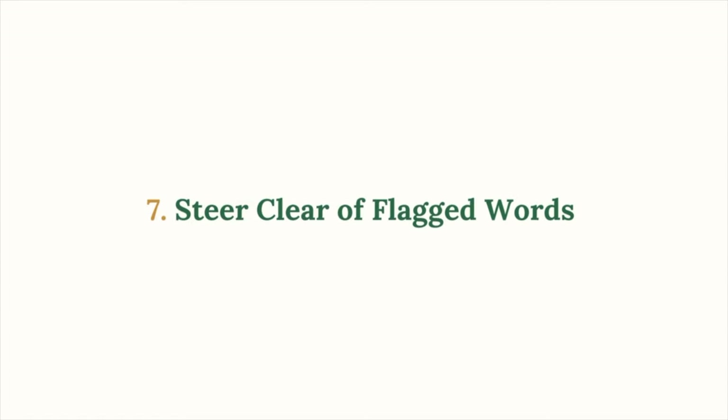Mistake number seven: steer clear of using flag-worthy words in your handle or name. In our early days, we thought using words like money, freedom, or wealth would attract followers, but it turns out that can actually get your account flagged as spam. Instead, focus on SEO-rich words — ones your audience would search for. Keep it natural and searchable. It's all about making sure your account feels authentic and trustworthy.